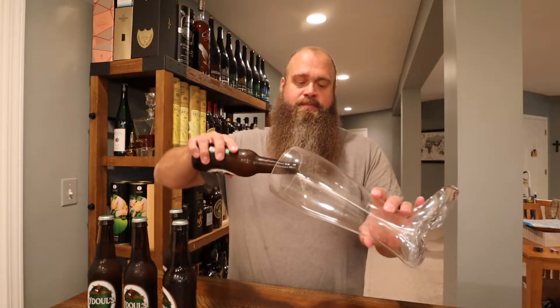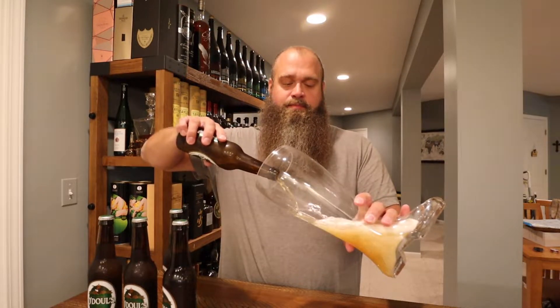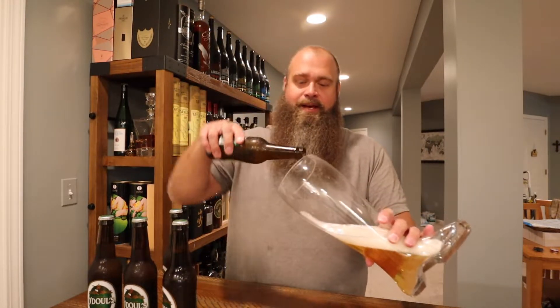I don't know if I've ever had this — I may have sampled it at some point in life, but I can't recall buying it. Anyway, we're gonna see what it's about.